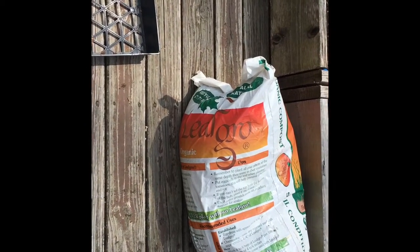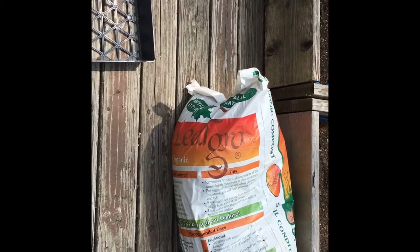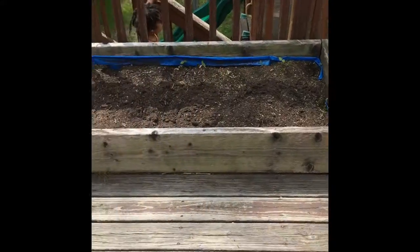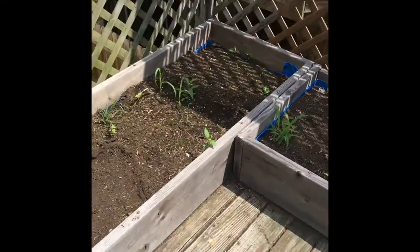I am just going to get the soil and the conditioner going and then we can go ahead and get started. Just in case you can't tell, I have six beds — one, two, three, four, five, six.